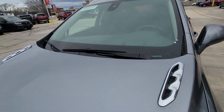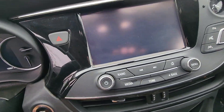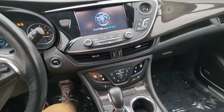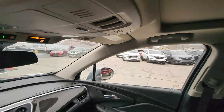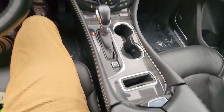Let me go ahead and jump in and start it for you real quick. You got heated seats, cooled seats, huge sunroof. Yeah, this thing is fully loaded and it's in great shape.